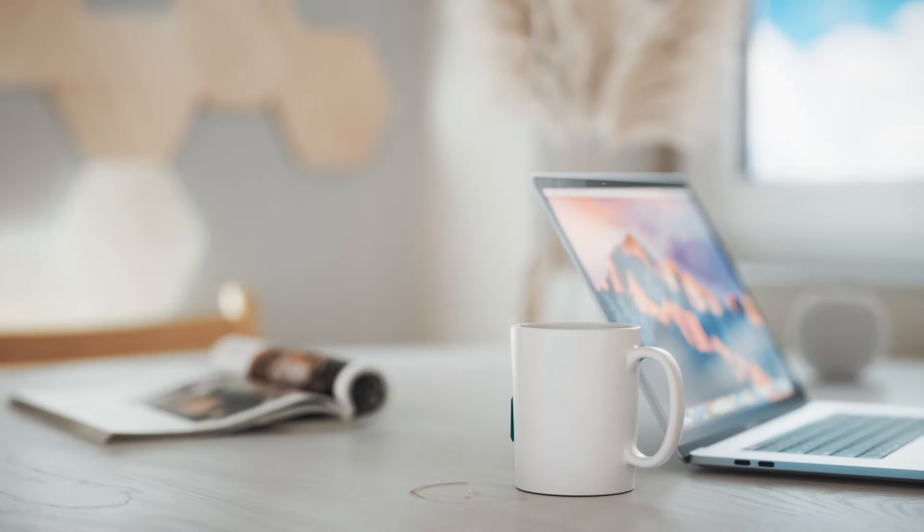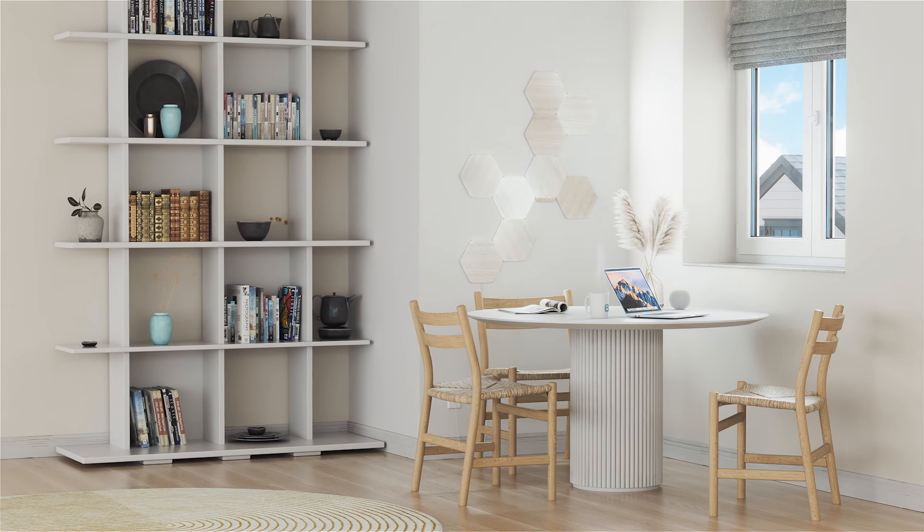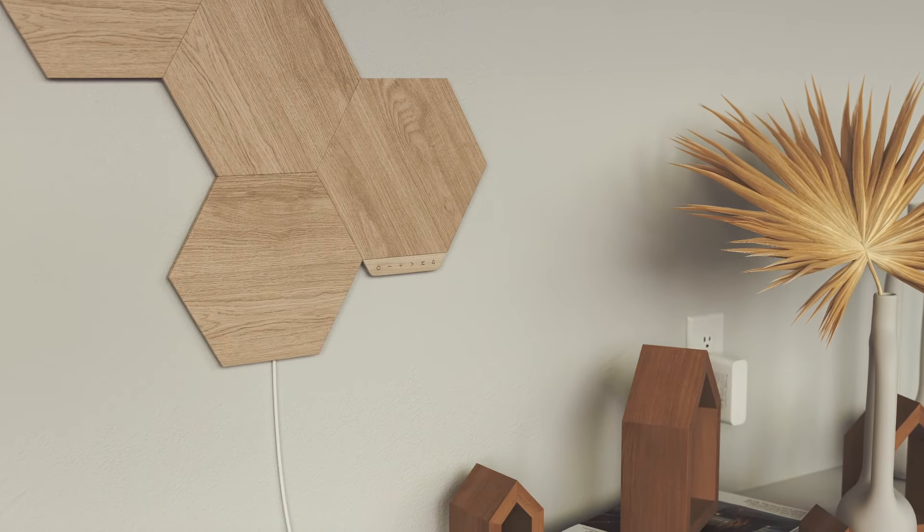What we set out to design was a piece of art that could go into any home and incorporate smart technology to become something really special. And most importantly, it needed to look great all the time — on or off.